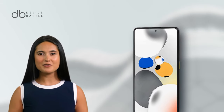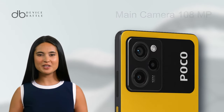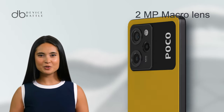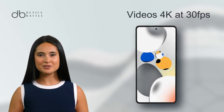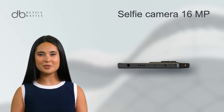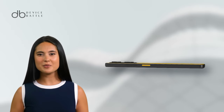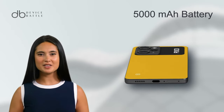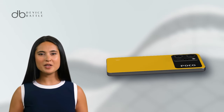The Poco X5 Pro 5G's camera setup includes a 108MP main camera, an 8MP ultrawide, and a 2MP macro lens, capable of capturing high-quality photos and 4K videos at 30fps. The selfie camera is a decent 16MP, supporting 1080p video recording. The phone's performance is further complemented by its 5000mAh battery, supporting 67W fast charging, ensuring quick recharge times.